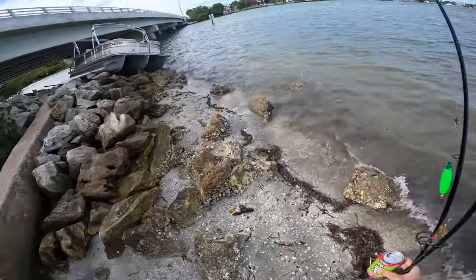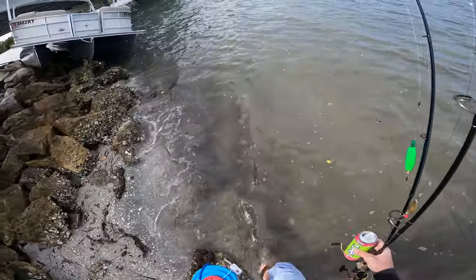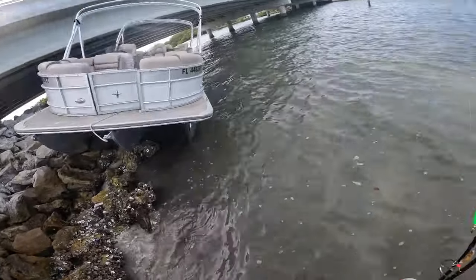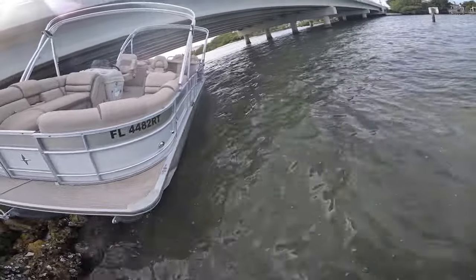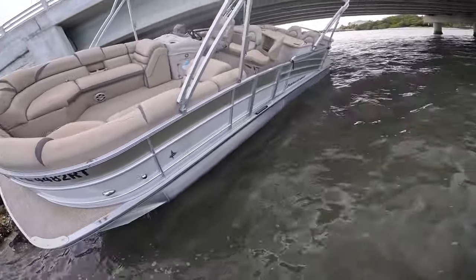Well, you don't see that very often — a nice little pontoon boat sitting on the rocks. I'm just gonna walk around it. Man, it looks like a nice boat too. Look at that interior.